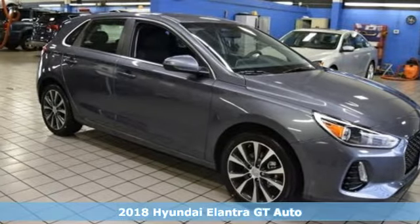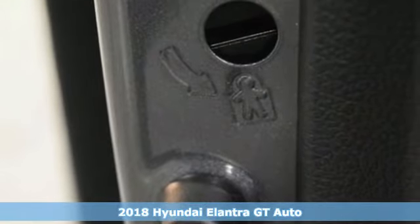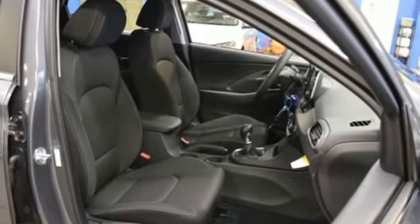It's a 2018 Hyundai Elantra GT. This Elantra GT has what you want: steering wheel mounted controls and Bluetooth. Apple CarPlay and Android Auto bring your playlist, news, phone calls and more to an 8-inch display.